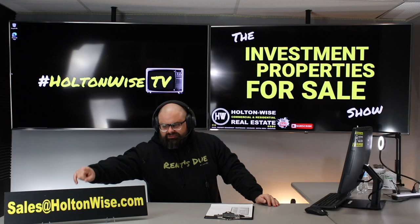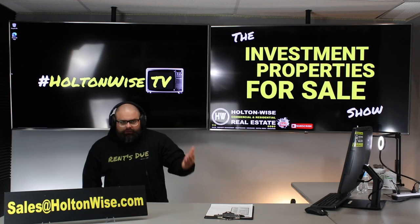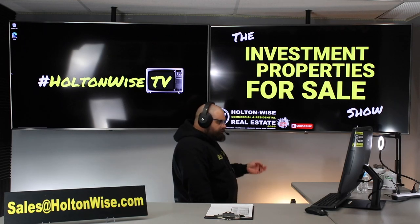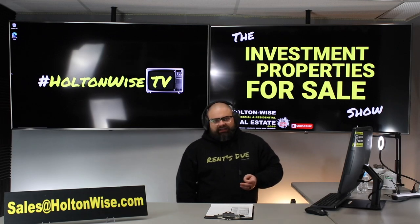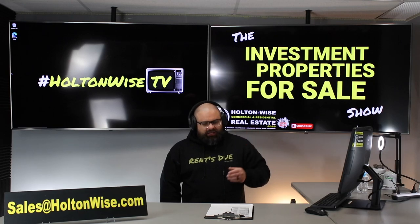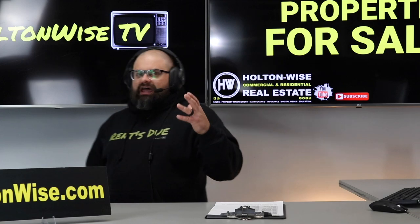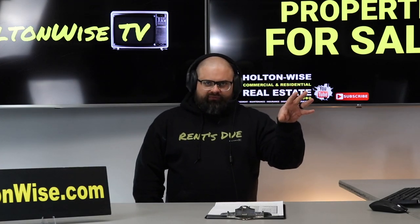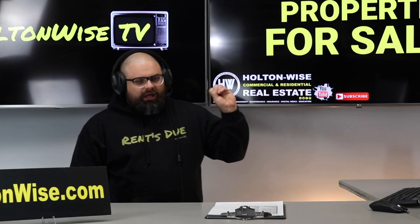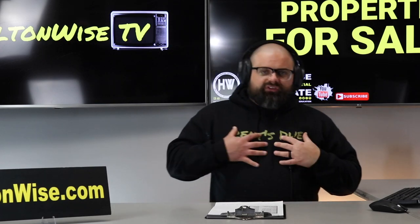Send your offers to my team at sales@holtonwise.com. If you're paying cash, include proof of funds. If you'd like to get this thing financed, not a problem — include your preapproval letter. In your email, let me know: '3821 East 55th, I want to offer $119,900, paying cash — here's my proof of funds,' or 'I'm using a lender, here's my preapproval letter.' Or if you don't have a lender and you're looking for lender referrals, I've got those — just let me know.